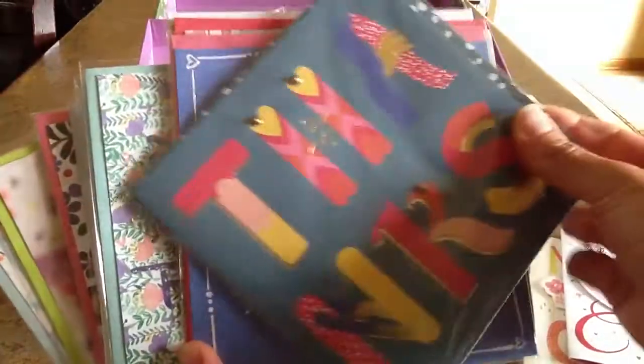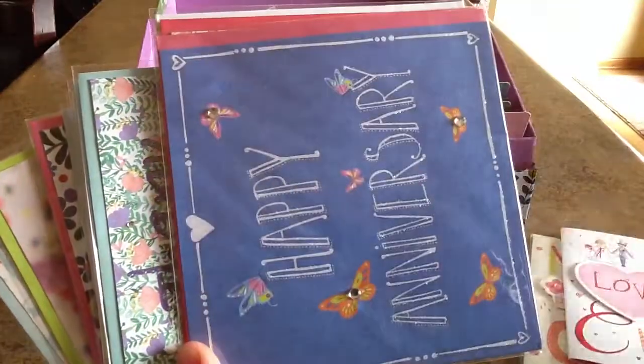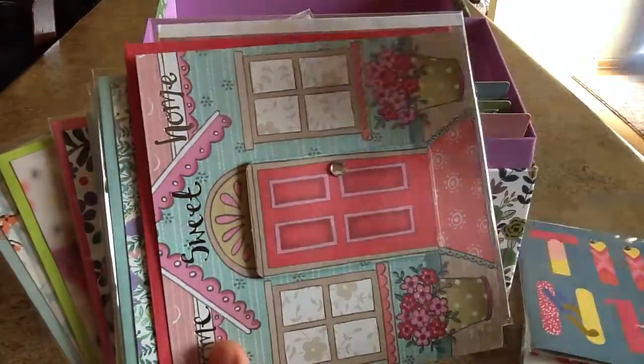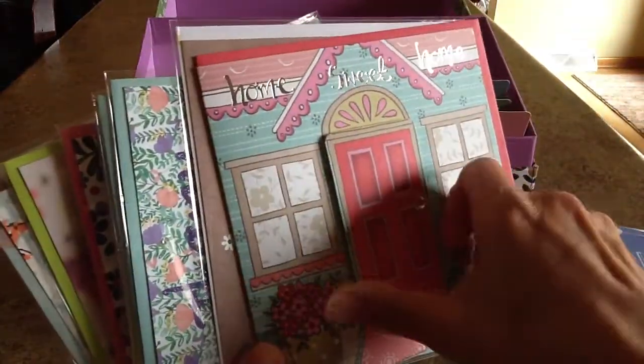That envelope is usually decorated to match the card, and a lot of times there are features on the inside too. Here is a thank you card. Happy anniversary with a little glitter on that one. This one is a home sweet home card — you can tell the door is popping out with a little rhinestone. The inside of this card is floral, with a little matching envelope.